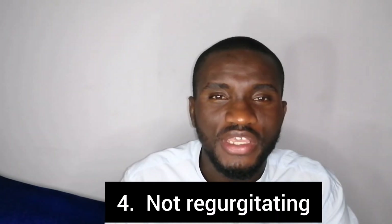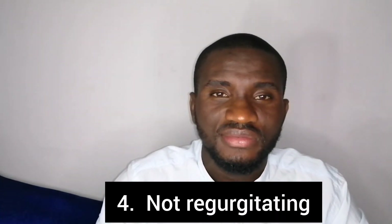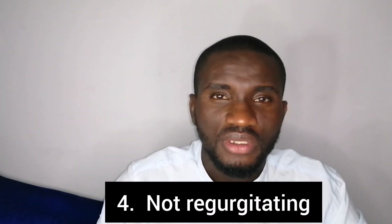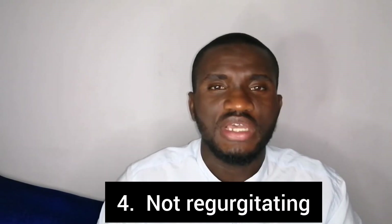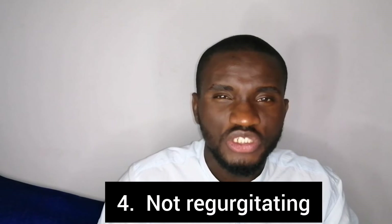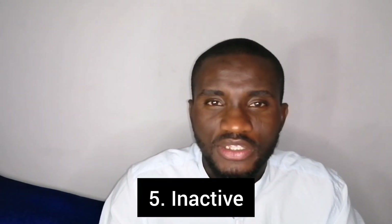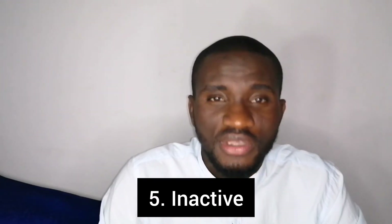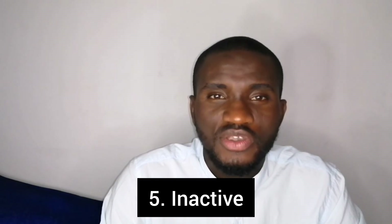Lastly but not least, number five: when an animal becomes sluggish and inactive. For example, an animal is sitting down and you are moving towards it, but the animal is not showing any sign of being active — not standing up or running away from you — that is an indication of ill health.